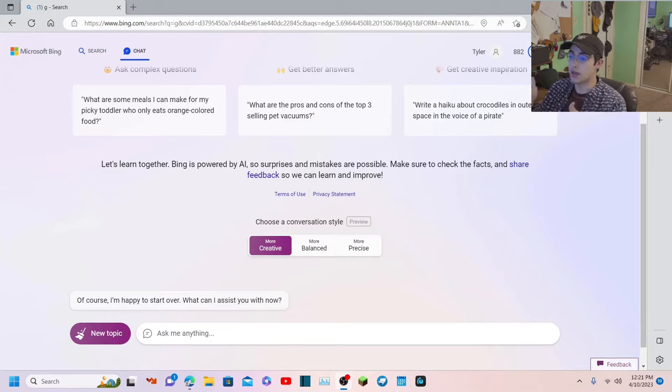Hey guys, it's Tyler from Turtles with Guns, and today we're looking at AI, specifically the AI built into Bing. Bing is using ChatGPT, and they're also using DALL-E to help generate images. I've already been experimenting with this stuff a little bit on my own and I just want to do more of it on camera.